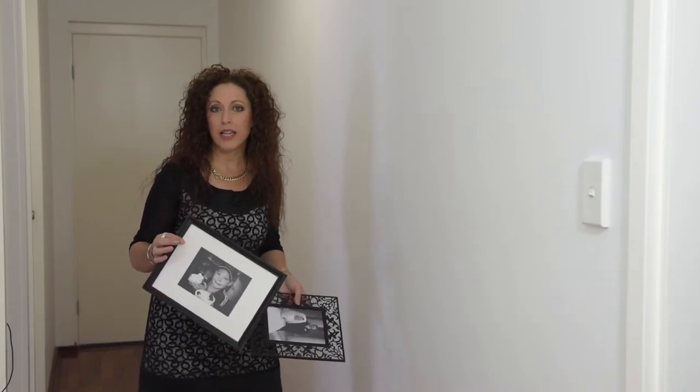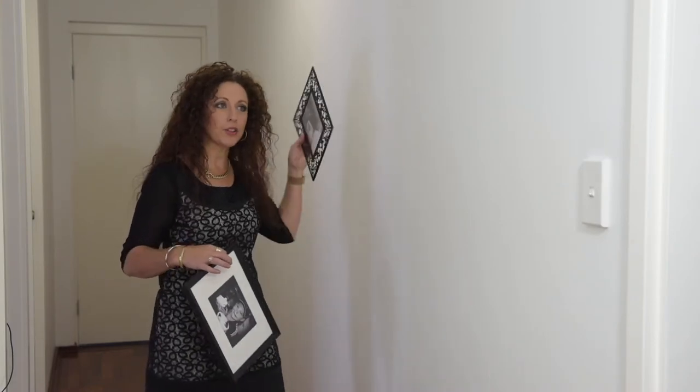You can get a lot of free applications online that you can use to take the photos you have, convert them into black and white, and make sure that all the tones are the same. Then I bought inexpensive frames from IKEA. I'm going to show you how to create a whole cohesive design with all sorts of different shapes and sizes.